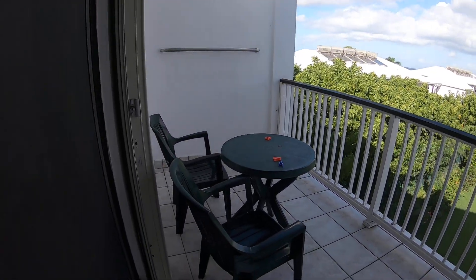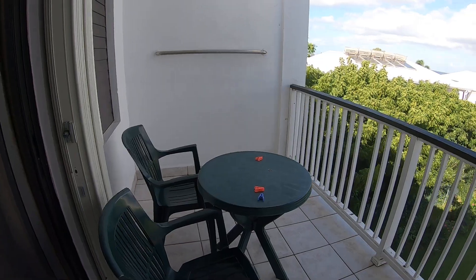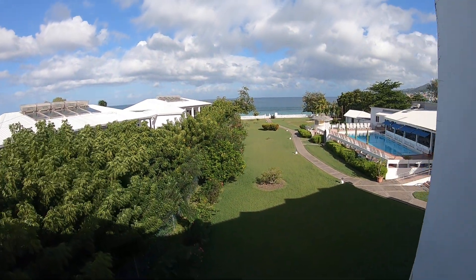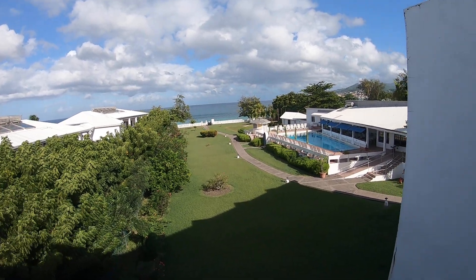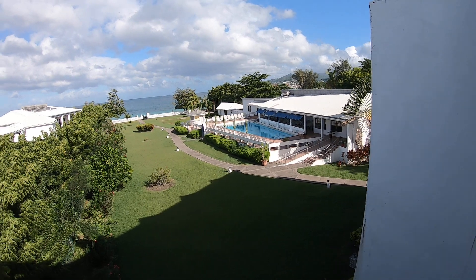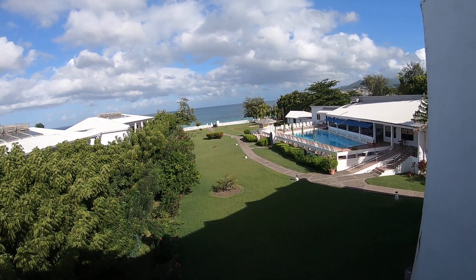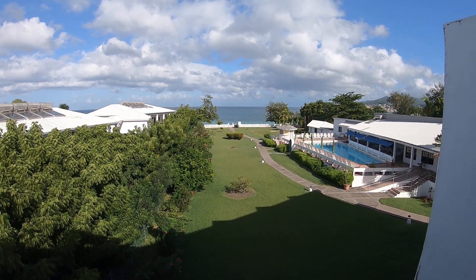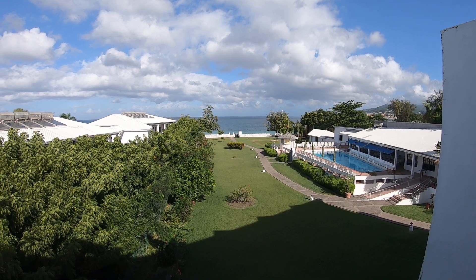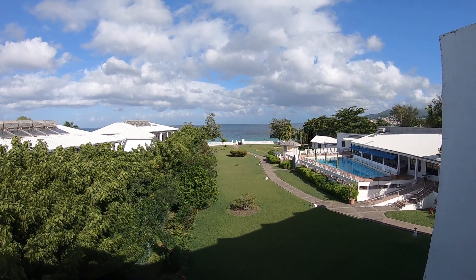Our balcony. This is our sea view. We have the restaurant right there. So we have a restaurant and that's our beach in front. Everybody has chairs that they could use — they have someone there that will give you the chairs.